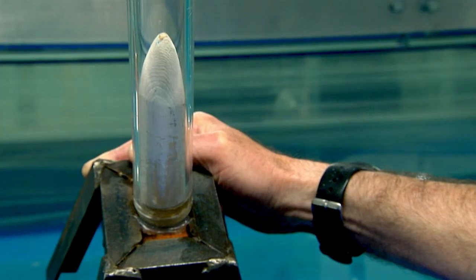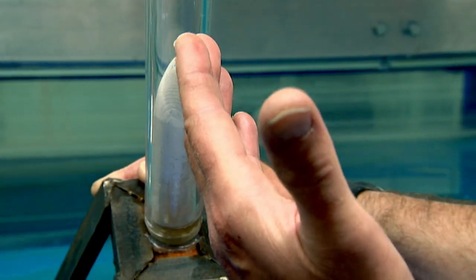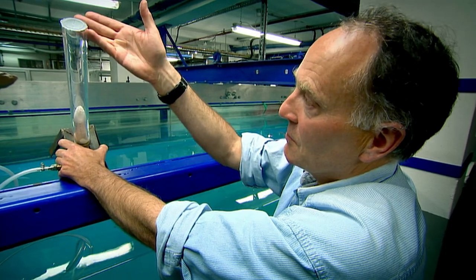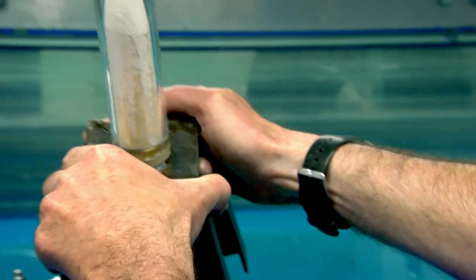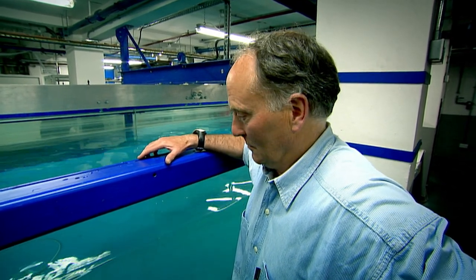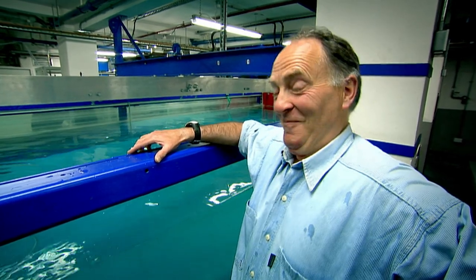Here we have an arrangement with the missile sitting in a dry tube, with a seal on top of it. The question is whether that creates enough momentum — when the missile breaks through the seal — to get through the water that sits on top of it. Three, two, one. Clearly, that's the system that works.